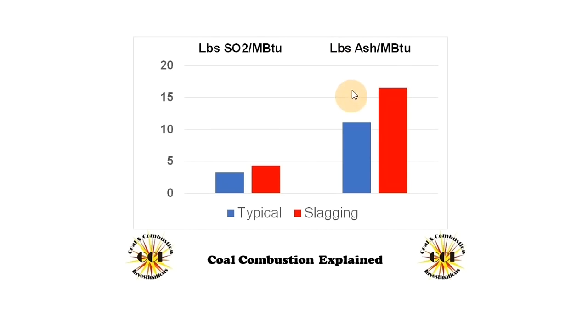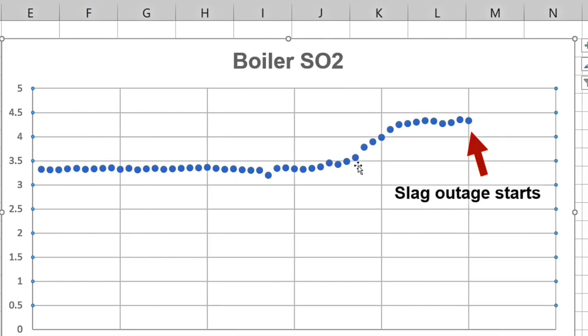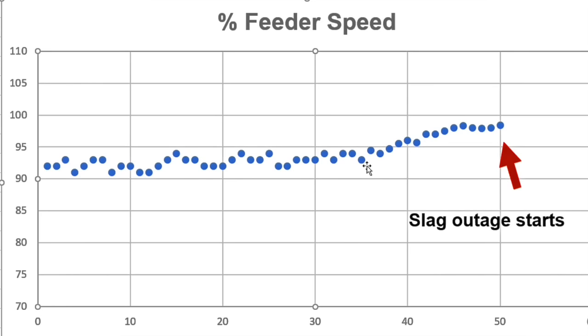When I see these differences, I know it's a coal quality problem. It was high ash and high sulfur — that's what caused the slag. I always say it's a recipe for disaster. Make sure you pay attention to boiler SO2 levels and feeder speeds. Higher SO2 levels indicate higher slagging coal; high feeder speeds indicate high ash.